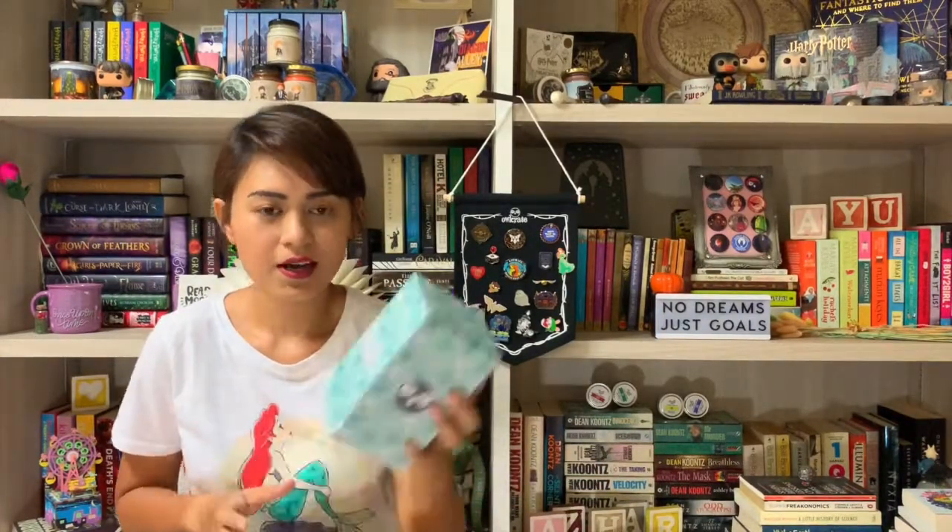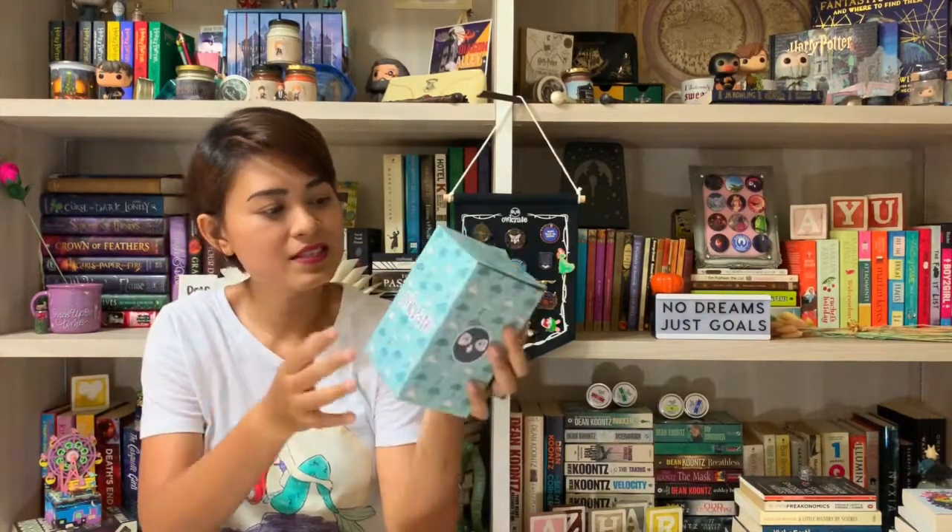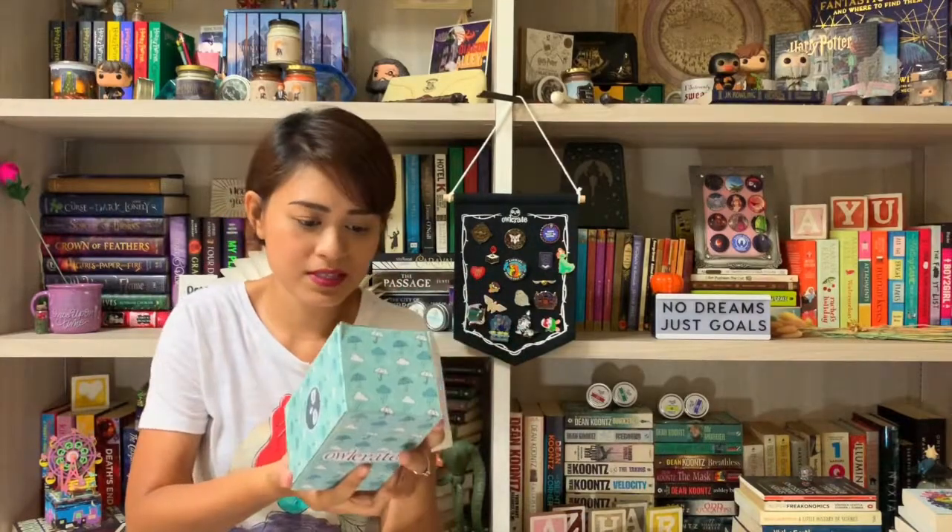We'll put aside the info card first. I see a box from Alcrate with umbrellas and raining clouds and lightning — Storms and Seas. It says here, 'It was a dark and stormy night.'